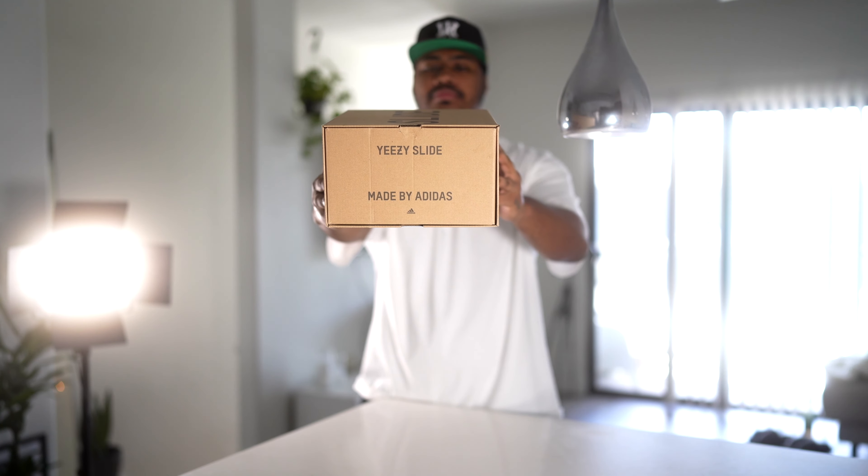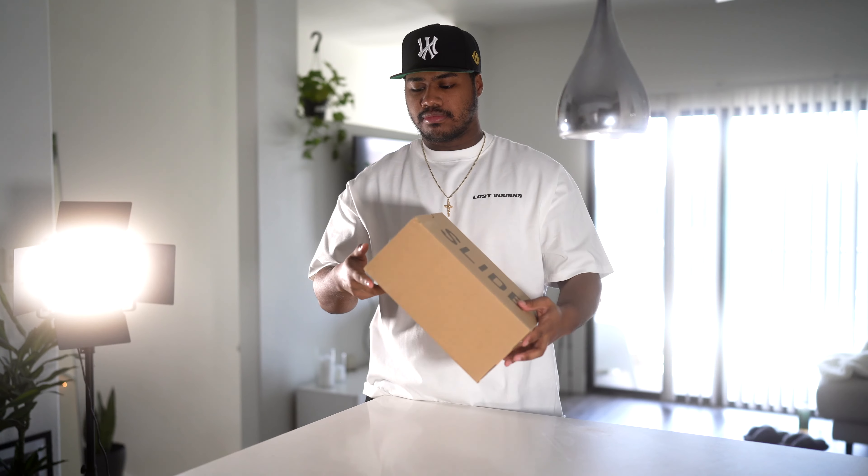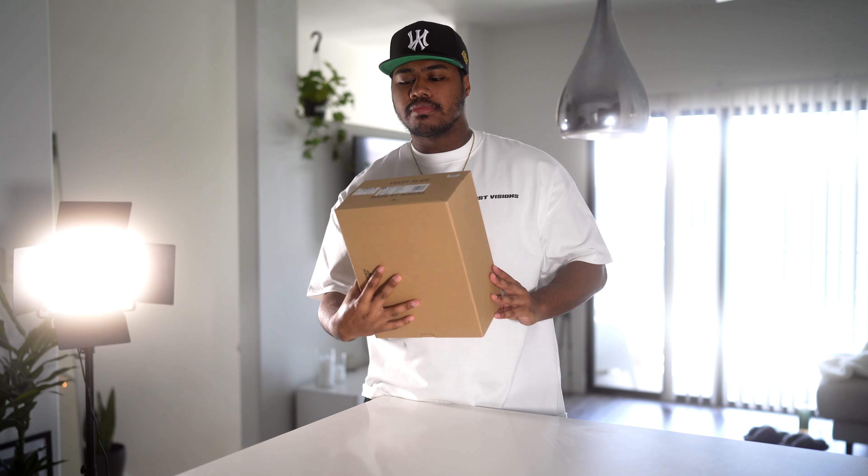I'll probably be showing you guys in some b-roll what it just looks like up close. We're also gonna see 'Yeezy Slide — Made by Adidas' on the very end when you open up the box. And then you're gonna have minimal branding from Adidas on the bottom.